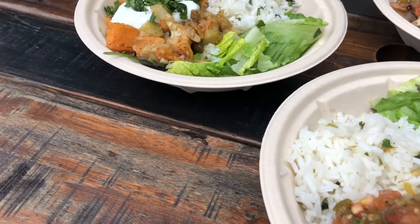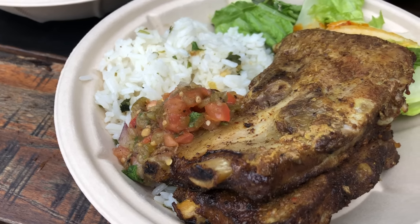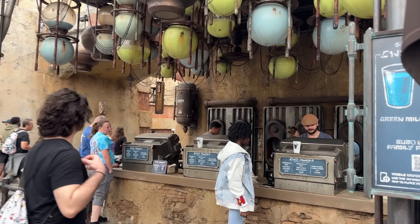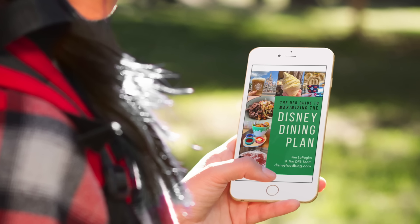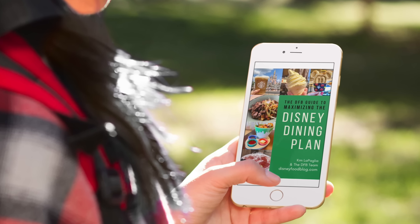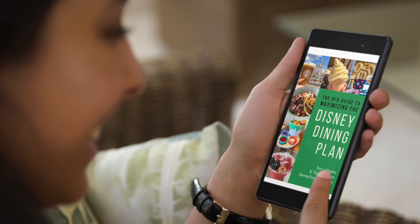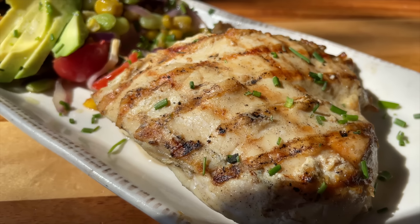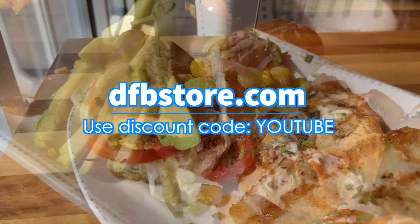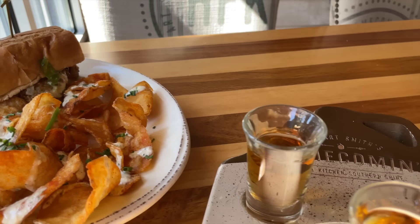The Disney Dining Plan may not be worth the money just because of the time commitment alone. But it really can be the right fit for a lot of folks — you'll just need to study up on the pros and cons before making that final decision. We have a guidebook called the DFB Guide to Maximizing the Disney Dining Plan, with detailed example days and cost breakdowns so you can visualize exactly how these credits can be used to their fullest. It's currently for sale on our site, and you can get an extra discount by typing in code YouTube at checkout.